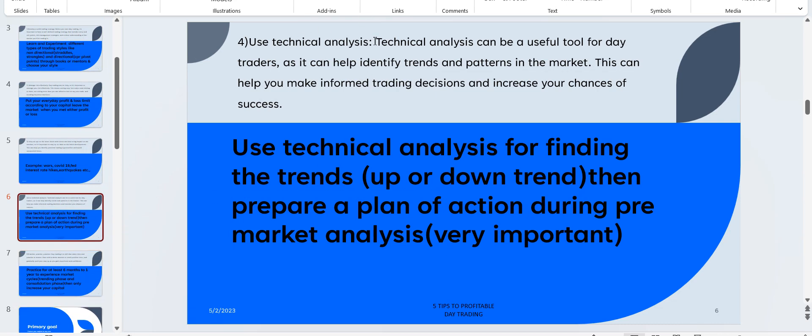The fourth tip is: use technical analysis. In the first point I told you to experiment with non-directional and directional strategies and leading or lagging indicators — like CPR and RSI. Choose one or two indicators or styles that suit your personality and psychology. Then use technical analysis to analyze the markets, marking important resistance and support levels.